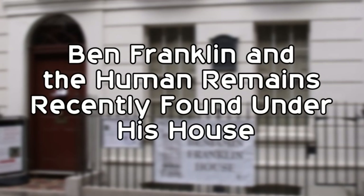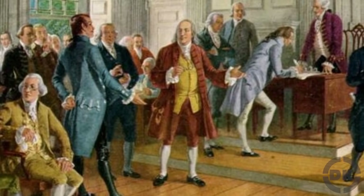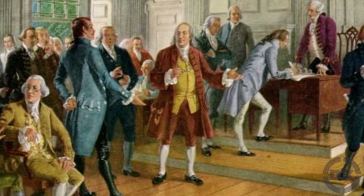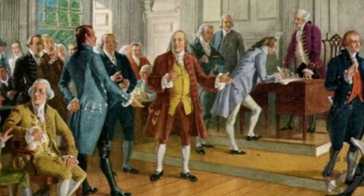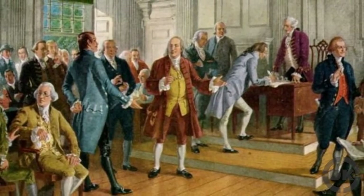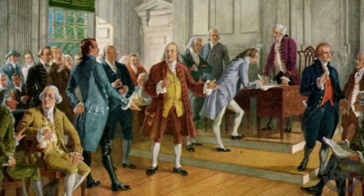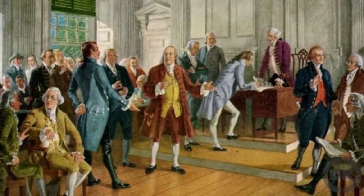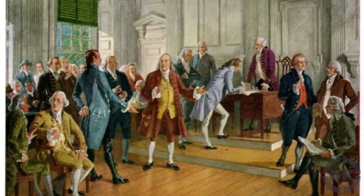For 18 years, Ben Franklin — the great American inventor, diplomat, and signer of the Declaration of Independence — was a tenant in a beautiful four-story Georgian house at 36 Craven Street in London, mere blocks from the River Thames. An ambassador from the colonies, he entertained, lived, and even allowed other intellectuals of the time to stay at the house while he lived there from 1757 through 1775.